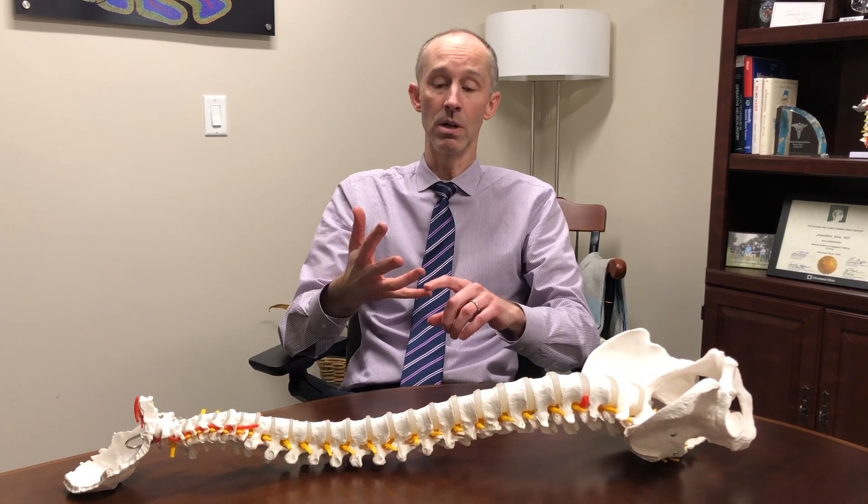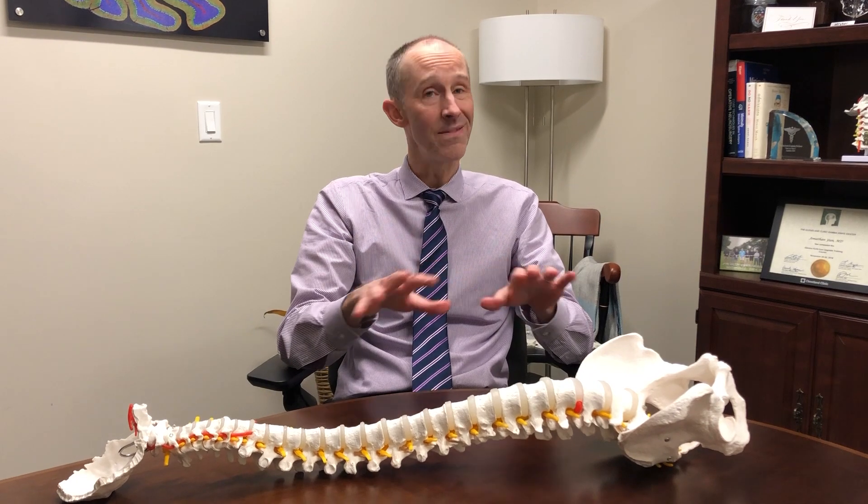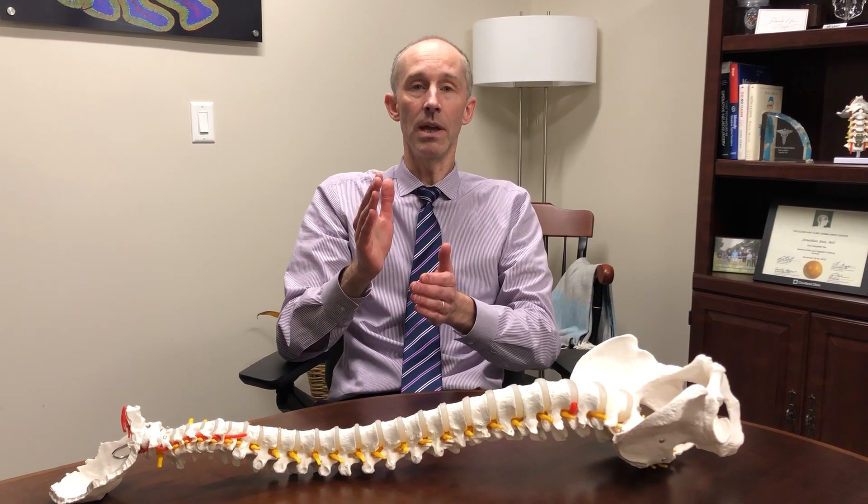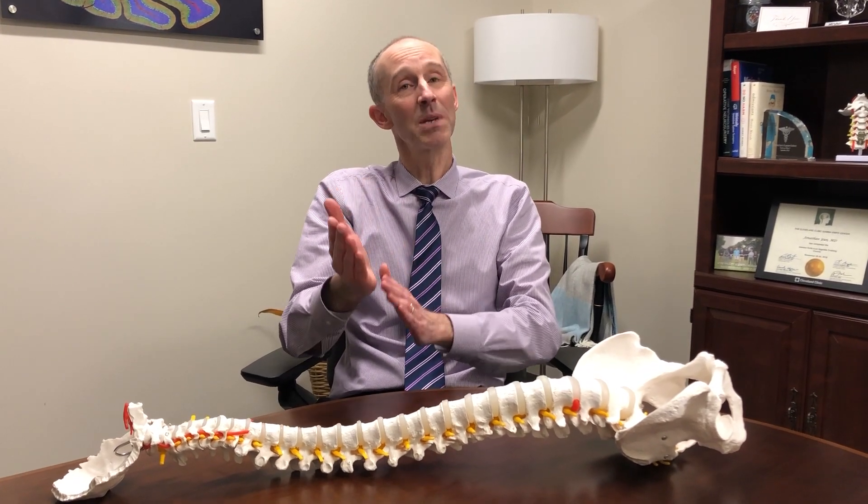The most common treatments we use, which have been shown to be effective in the vast majority of cases, are vitamin D and calcium supplementation. For a long time there was no evidence that physical therapy had any influence over the progression of scoliosis, but there is increasing evidence more recently that a specific type called Schroth physical therapy, which focuses on spinal balance, can help in stabilizing and sometimes even reversing small curves.